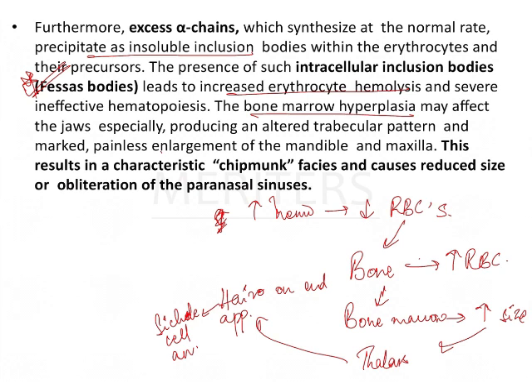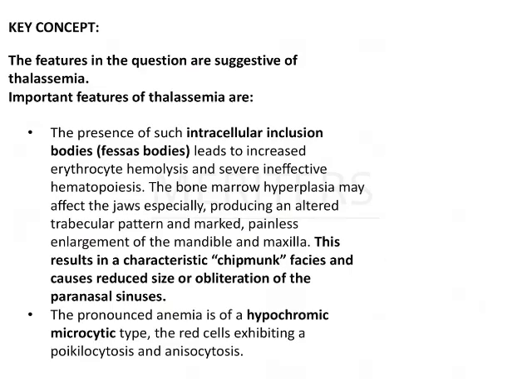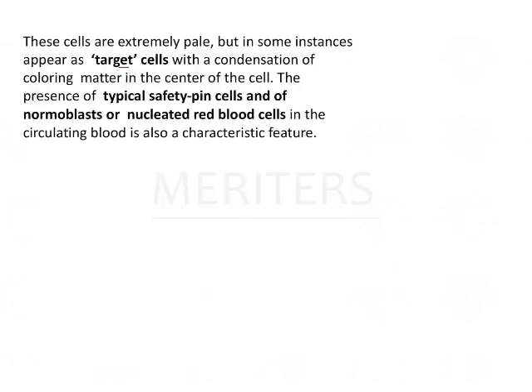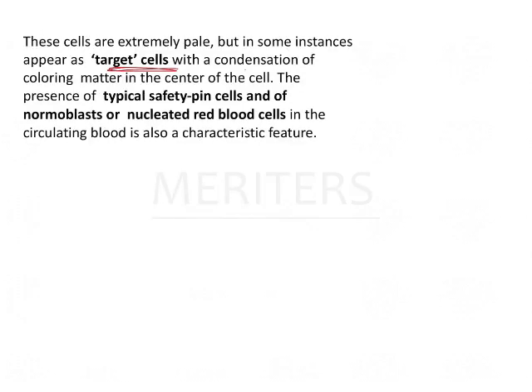One more important feature of thalassemia is enlargement of the premaxilla — there is increased size of the premaxilla, giving the patient chipmunk facies. In the blood picture you have target cells, also called safety pin cells. These are microcytic hypochromic RBCs with condensation of the coloring matter in the center of the cell.